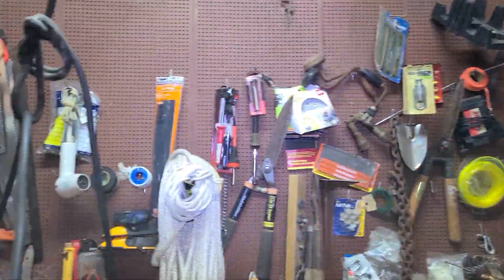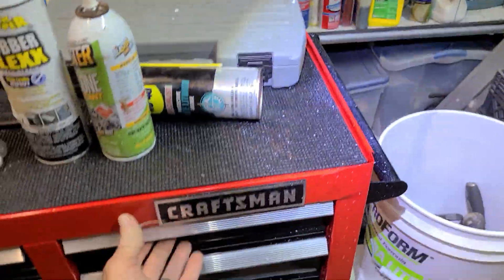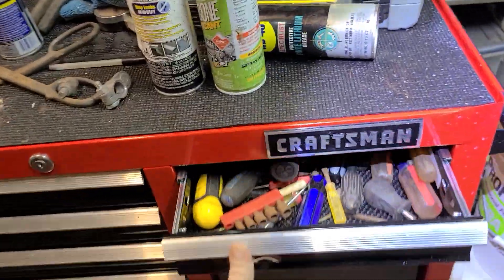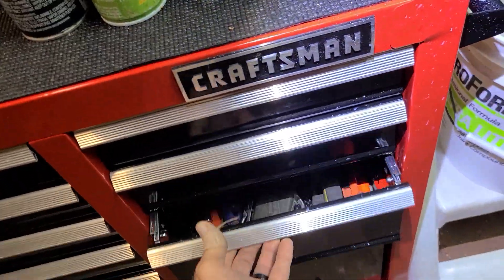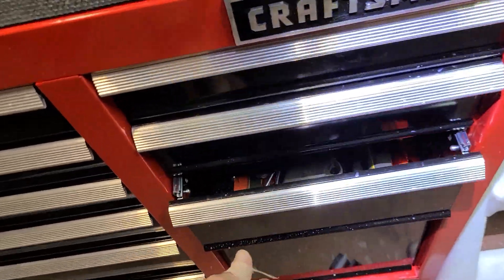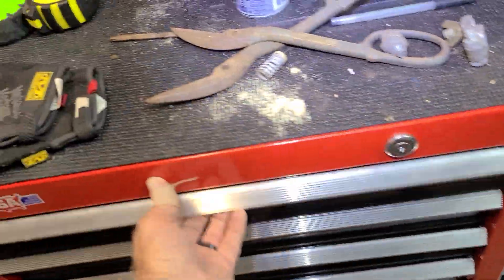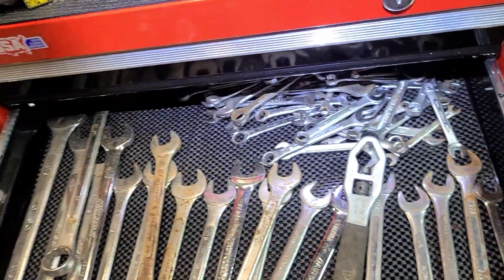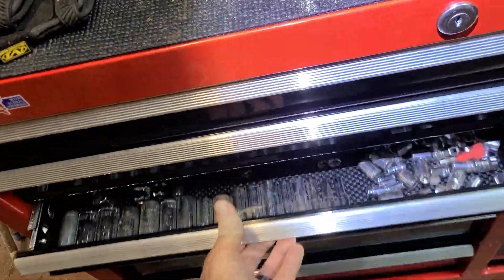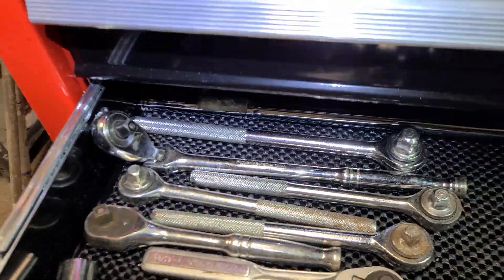Then over here I've got my tool chest that I just got this Christmas, which has all my tools in it. I've finally been able to consolidate all my tools into this tool chest, including my battery charger, all my socket sets, open ends, and heavy-duty socket sets.